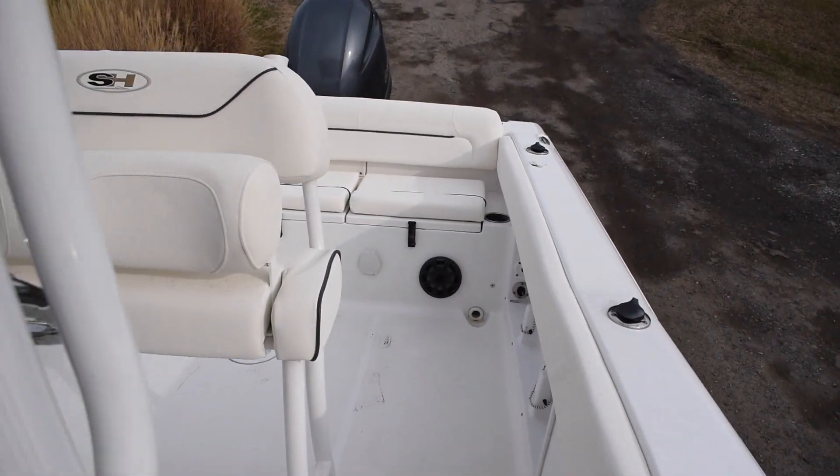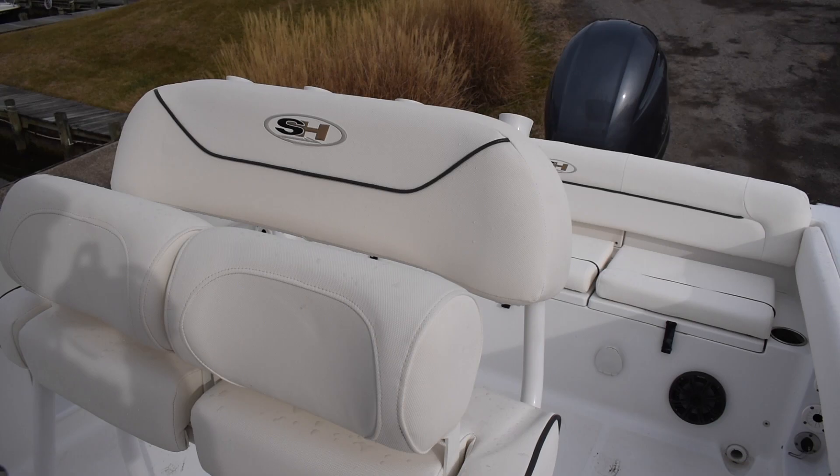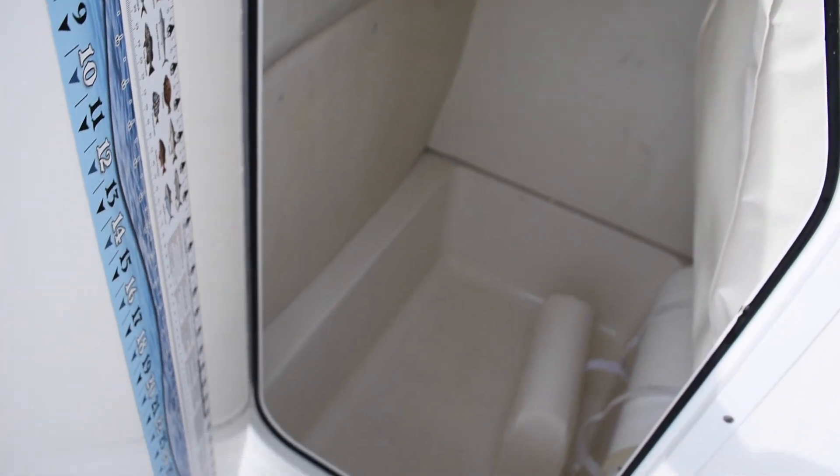There are pop-up cleats throughout the boat. There's also an optional leaning post that can fold down into a seat if you'd rather be sitting. Inside the head, there's plenty of room for a port-a-potty.